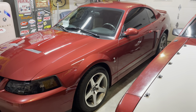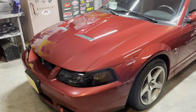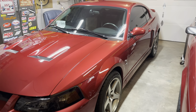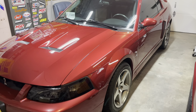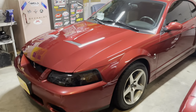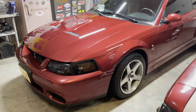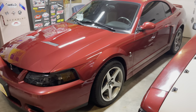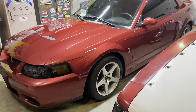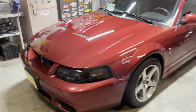I just bought this on an impulse — it came up for the right deal and I was able to swing it. I've been looking at buying one of these since I was 16 years old and could never afford one, because the prices on these are pretty high. They're very hard to finance because they are so old, even though they are a Cobra and a rare car. But yeah, this is a 2003 Fire Red Metallic.